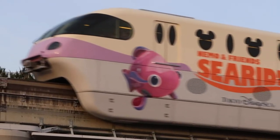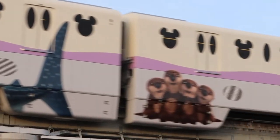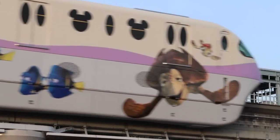Hey, fellow Explorers! It's Chris from TDR Explorer and today I'm gonna show you the Finding Nemo monorail that they have at Tokyo Disney Resort. It's happening only for a limited time until November 26, 2017. It is really adorable so I'm gonna show you around.